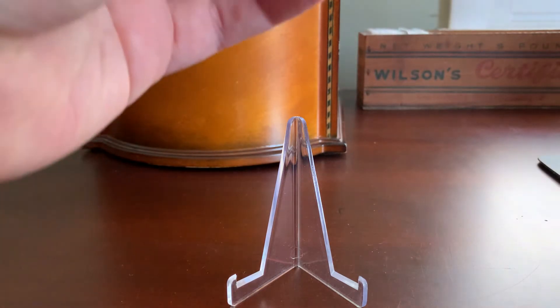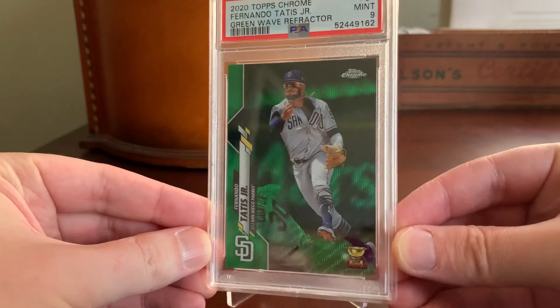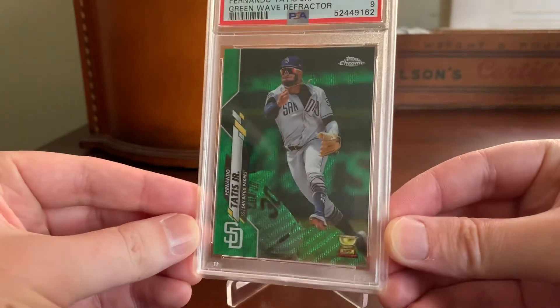So here it is from the 2019 Topps Chrome set. This is the Green Wave Refractor of Fernando Tatis Jr.